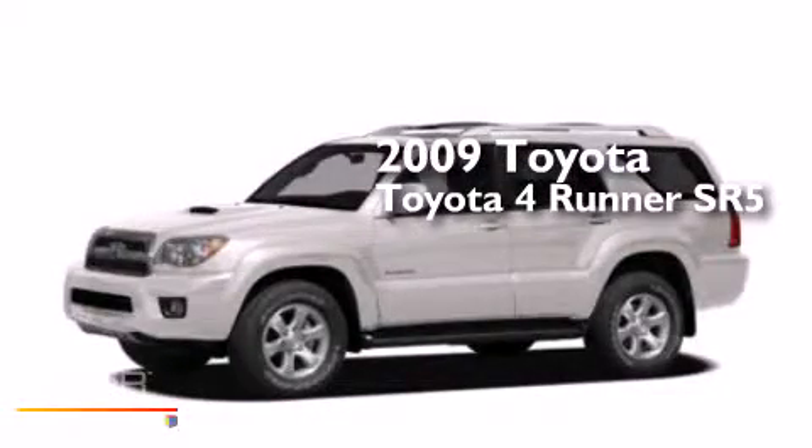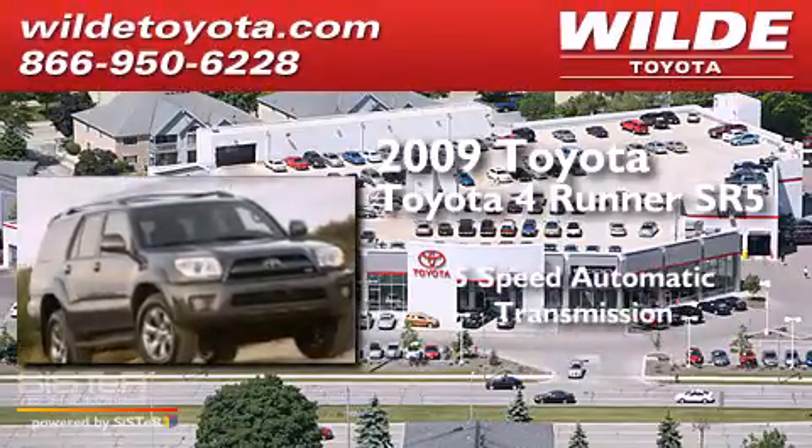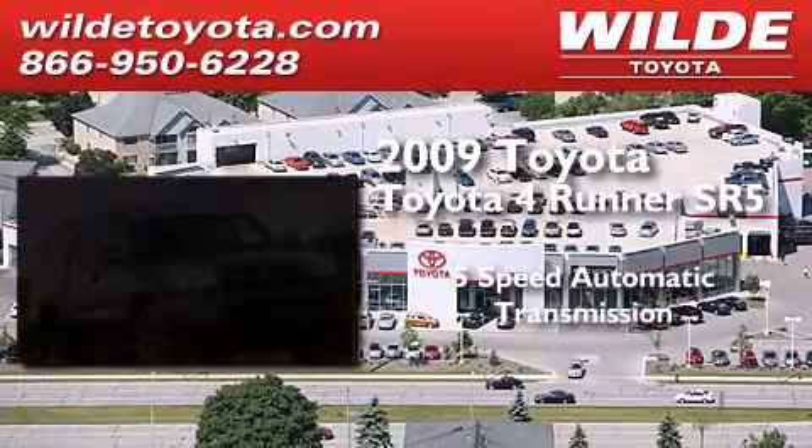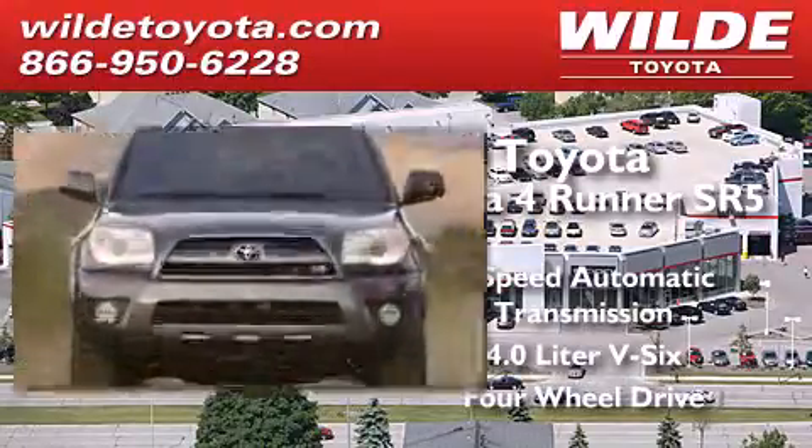This is a 2009 Toyota 4Runner SR5. This SUV has a 5-speed automatic transmission, a 4.0-liter V6, and the added capability of 4-wheel drive.